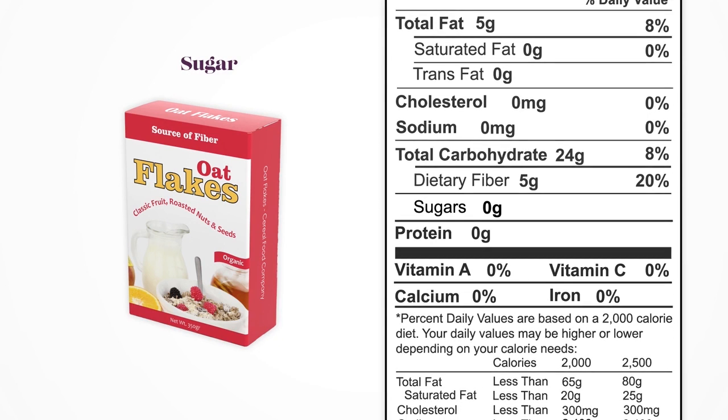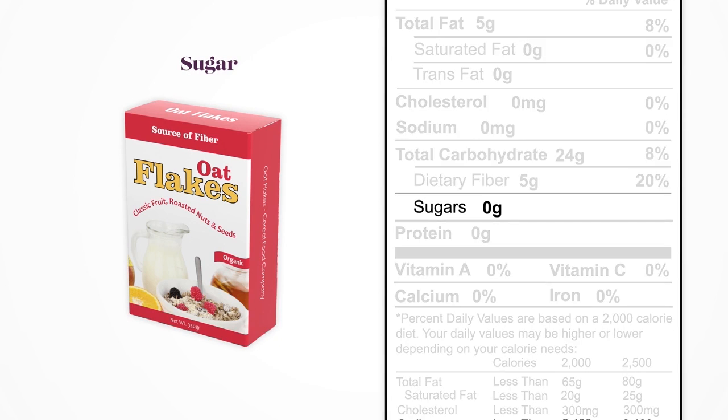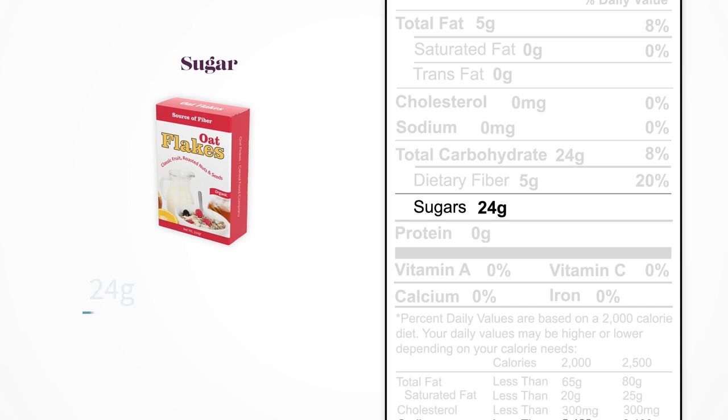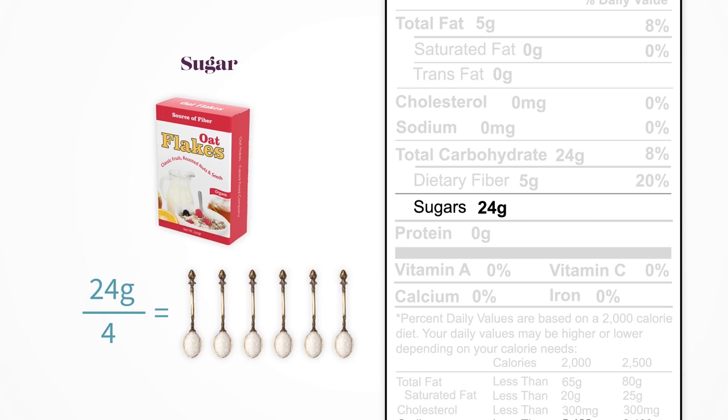Next, we want to look at the sugars in the cereal. There's convincing evidence that our modern epidemics of obesity and diabetes are at least partly related to the fact that we tend to eat far too much sugar. To convert the amount of sugar in grams to teaspoons, just divide by four. You might be alarmed to see that some children's cereals contain five or more teaspoons of sugar per serving.